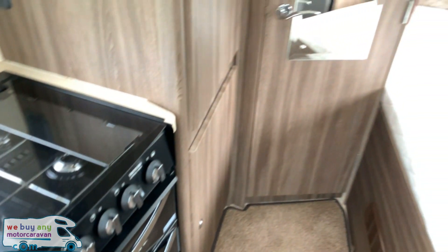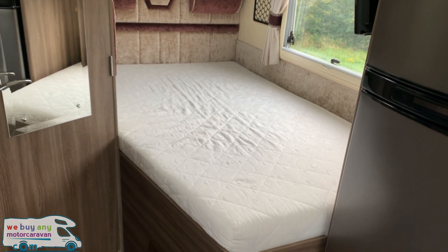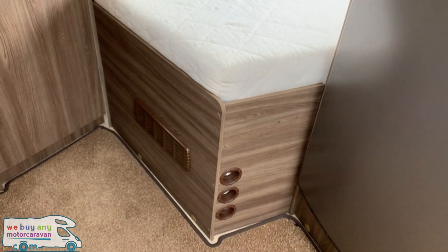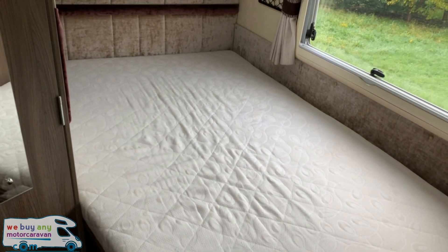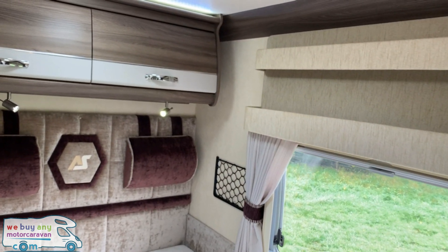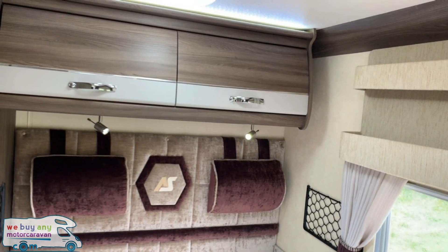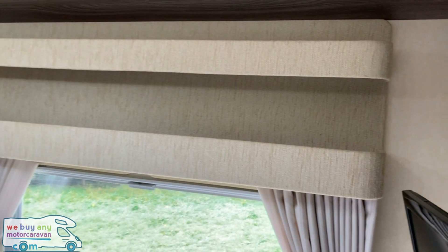In the rear corner we do have the French double bed. This operates on gas struts and rises up and down for storage above and below. We can also see the blown air heating vent. This does have soft touch upholstery all the way around, making it really high in spec. Lots of storage above the bed as well.